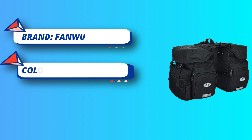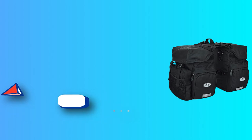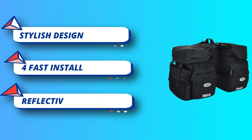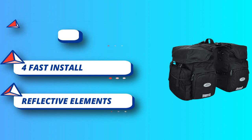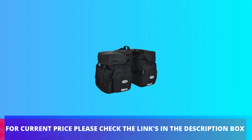A variety of details designed to meet outdoor needs: anti-sludge, waterproof, and rainproof. Top bundle belt allows more space for extra trunk bags, backpacks, tents, sleeping bags, and more on top. Please install together with a bicycle touring carrier with fender board. For current price, check the links in the description box.